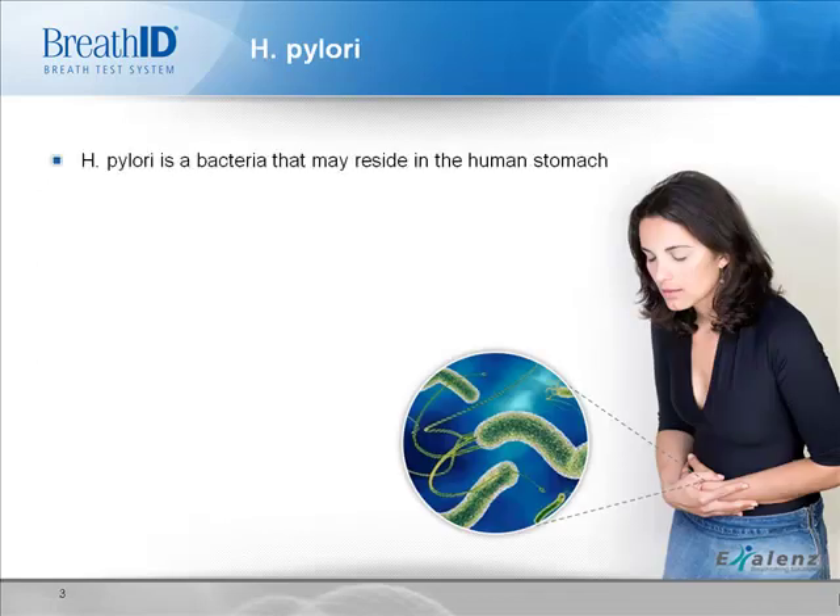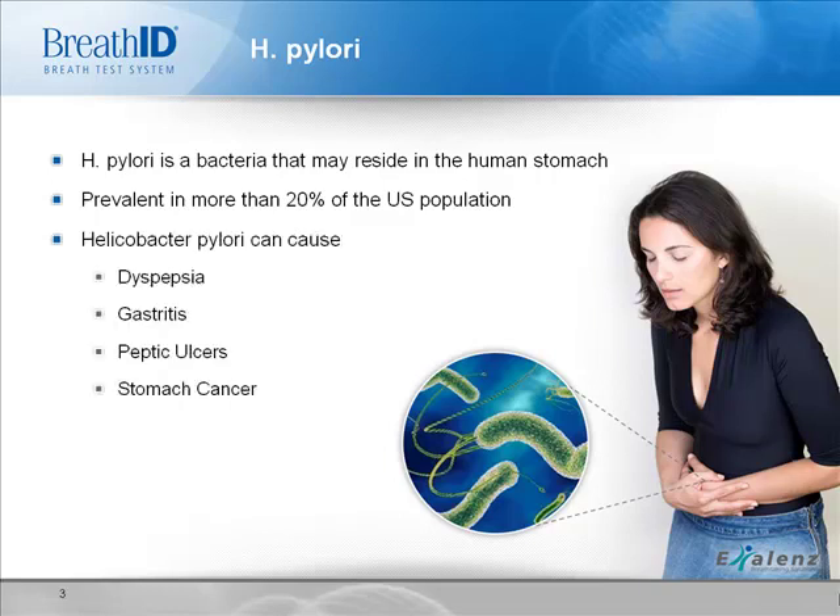So, what is Helicobacter pylori? H. pylori is a bacteria that resides in the stomach. Though many people haven't heard of it, it is very prevalent — around 20 to 30 percent of the U.S. population is infected. It is interesting to note that infection is more prevalent in lower socioeconomic groups. In most patients, H. pylori is asymptomatic.